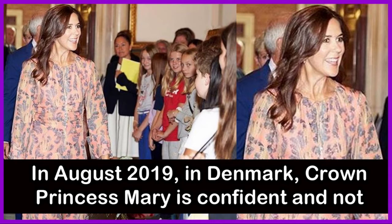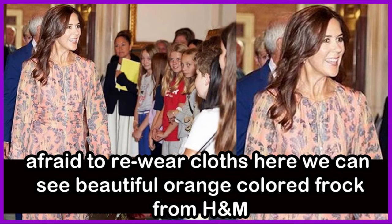In August 2019 in Denmark, Crown Princess Mary is confident and not afraid to re-wear clothes. Here we can see a beautiful orange-colored frock from H&M.